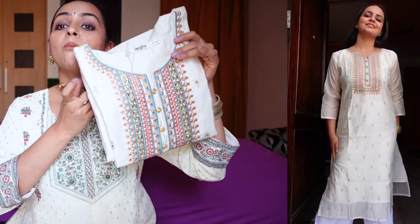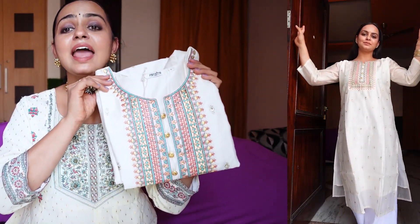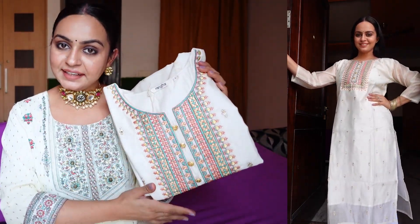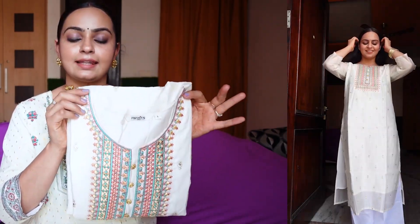The fabric is chanderi and inside it is lined with aster fabric, so it is perfectly appropriate for any party, normal function, small pooja — you can carry it any way. It looks so classy. I love the fabric, it has a little sheen and a little golden touch. It has a button detailing on the front. I ordered it in size large and I absolutely loved how it turned out — it was a very sweet look.